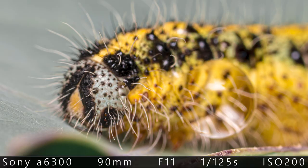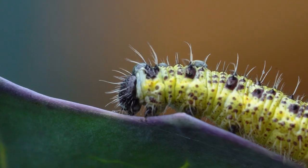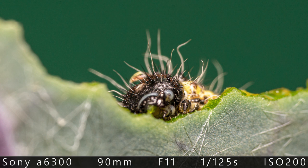Look at this face. What the hell? This will become a butterfly? That is really strange. So I kept shooting a little bit more of the caterpillar till I decided to leave it alone and look for some cool reflections on water droplets.